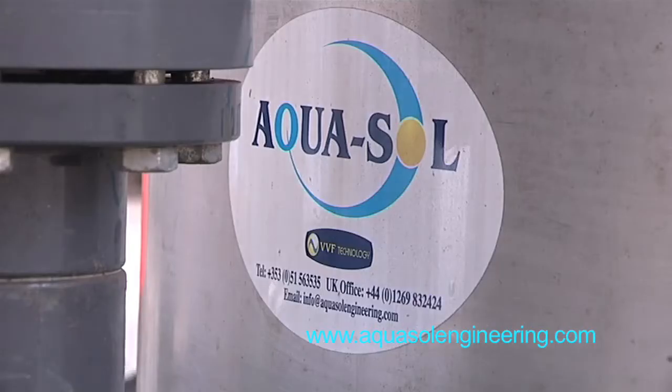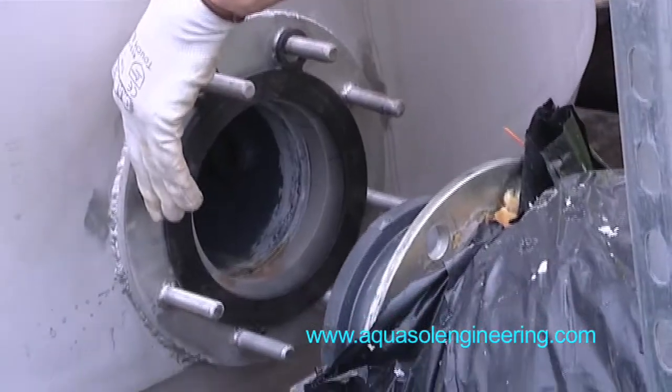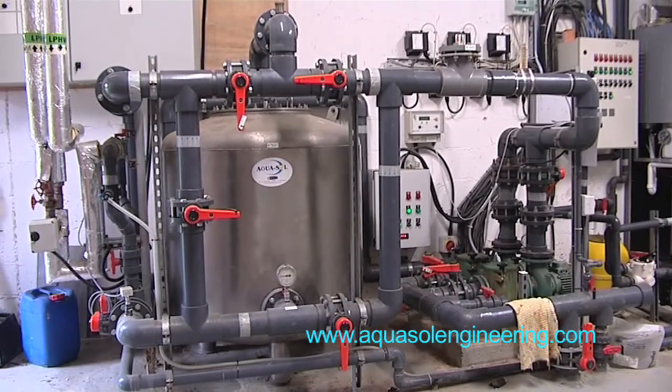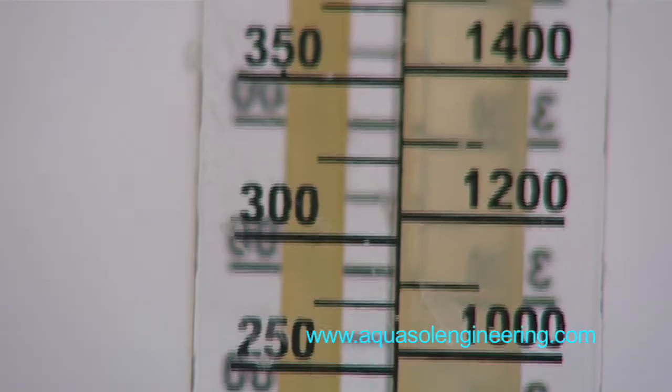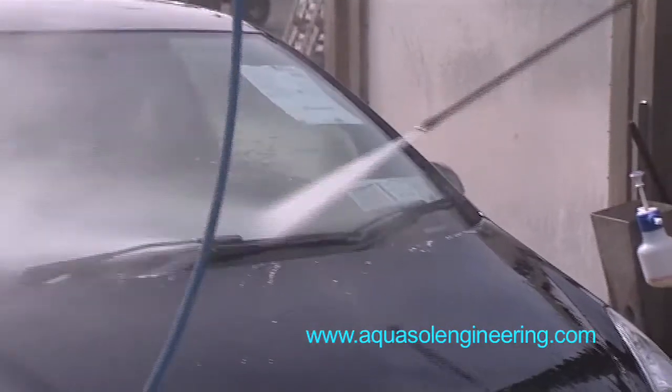Aquasol Engineering is a young, dynamic Irish owned company at the forefront of technological advances in water filtration. The company has developed and patented a new revolutionary pressure filter that offers significant technical, commercial and environmental advantages over existing filters on the market.